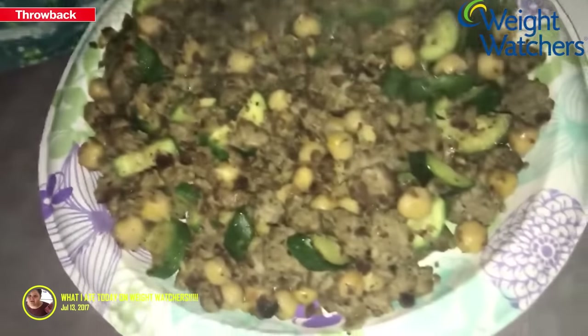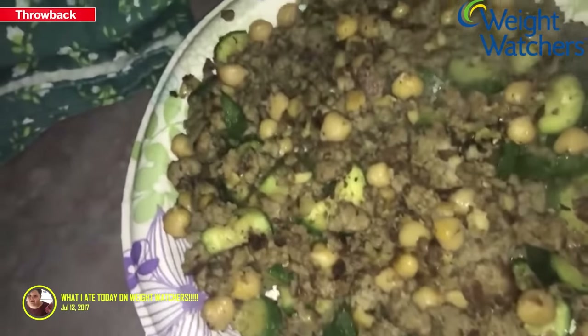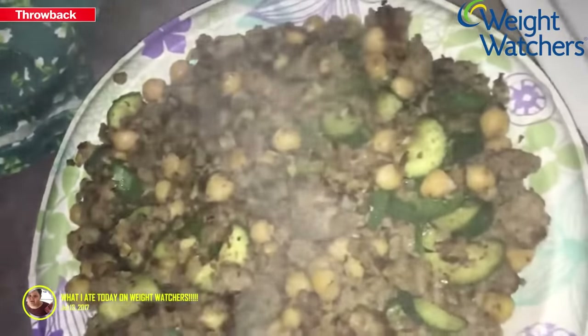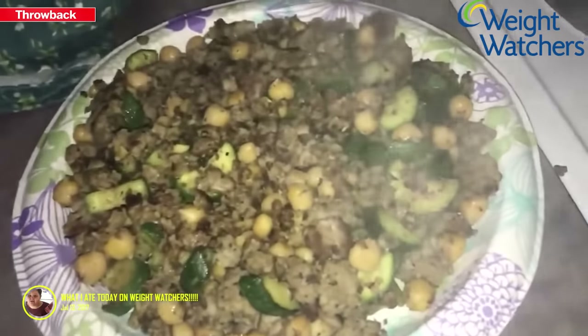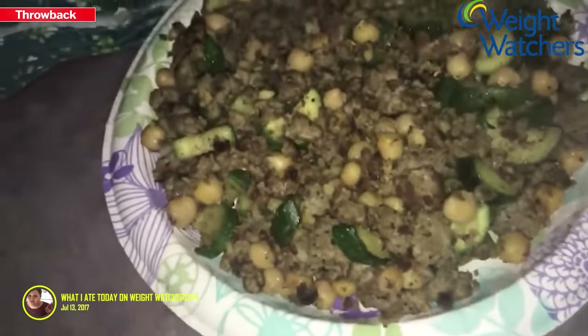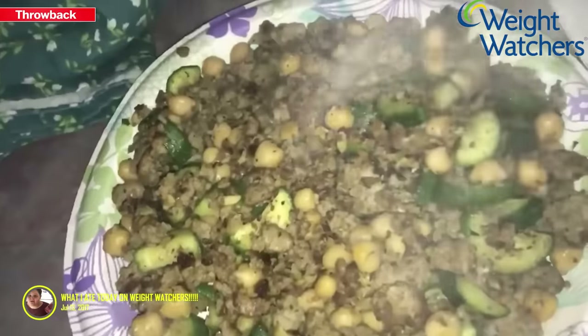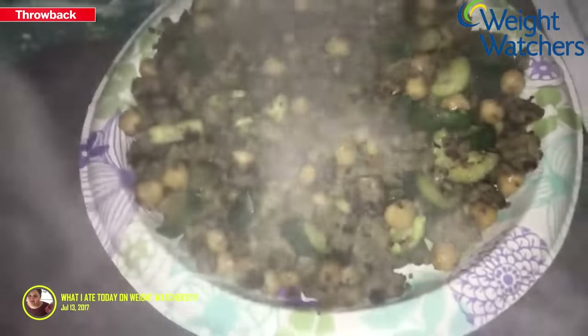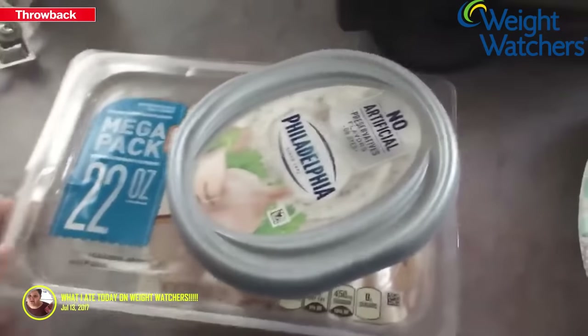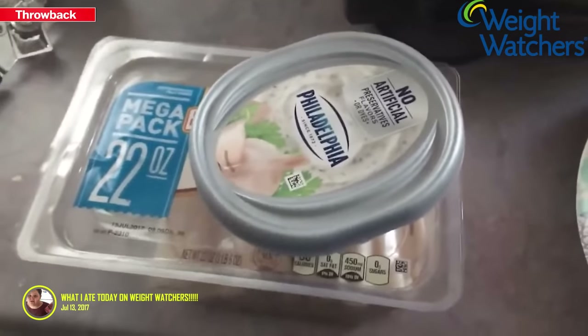I'm having the chickpeas, ground turkey, and zucchini with seasoning again. Look how hot it is — you can see the steam! I was thinking about adding tomato sauce but I kind of like my food without sauce all the time.